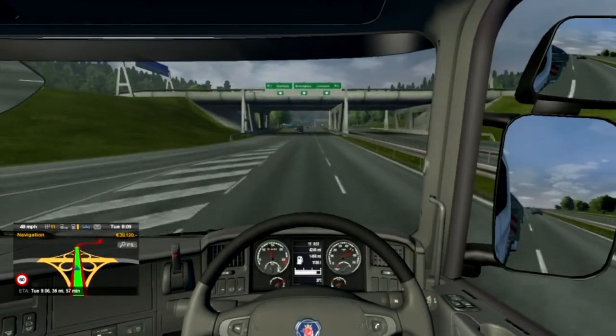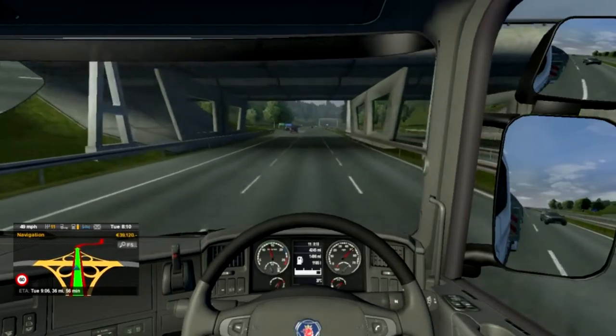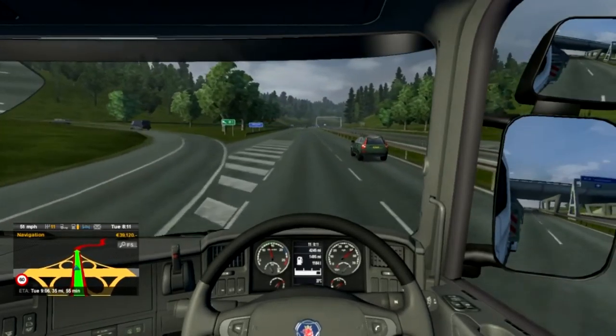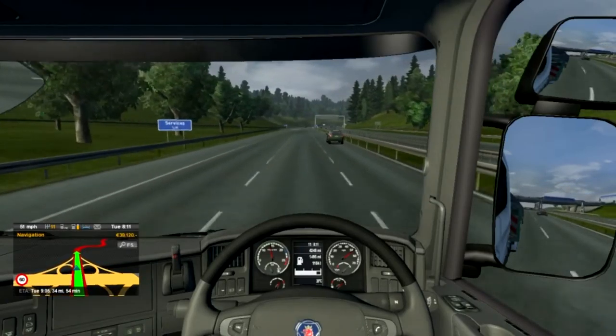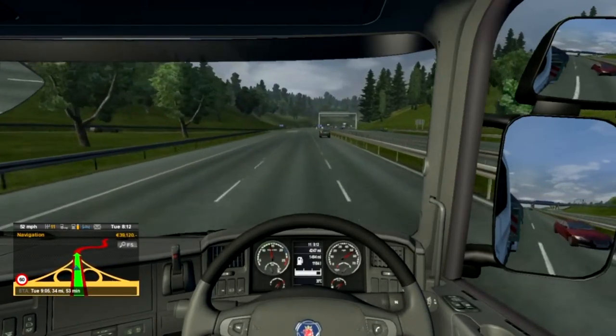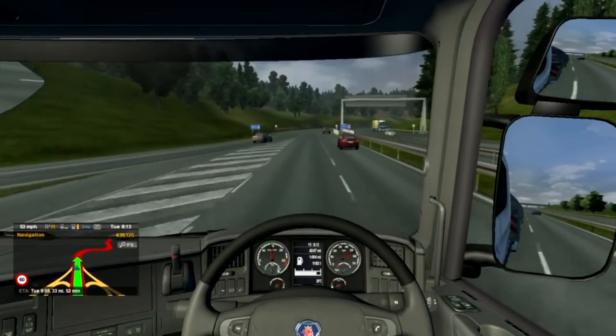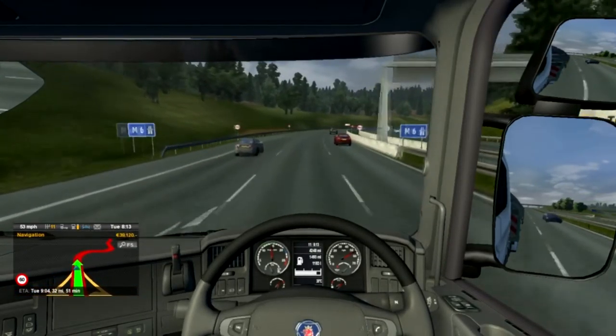We're on what they call the happy hour — your last hour of your journey, or at work your last hour. We're containing about 33 to 32 miles left.